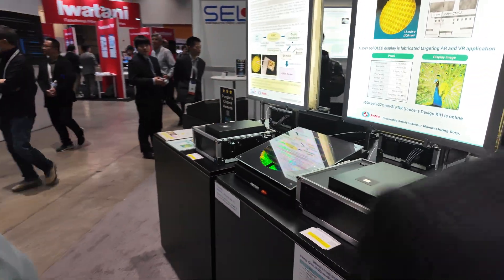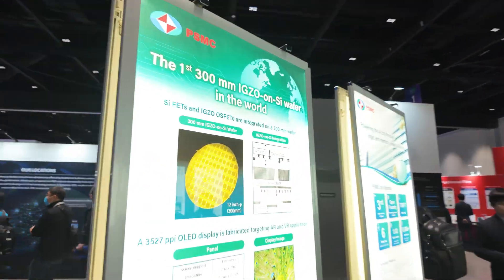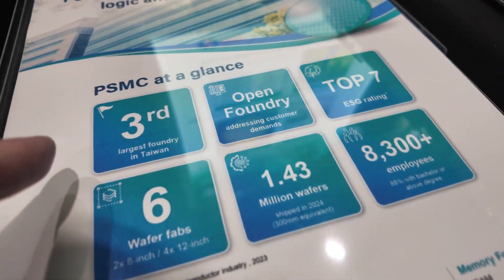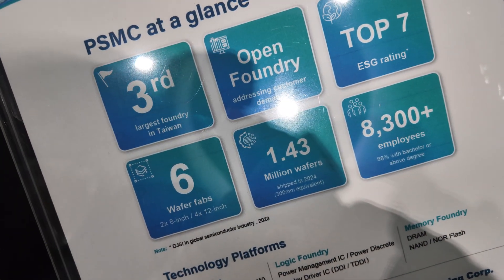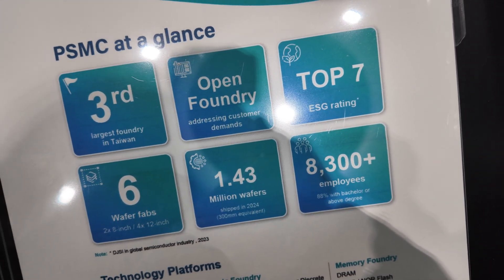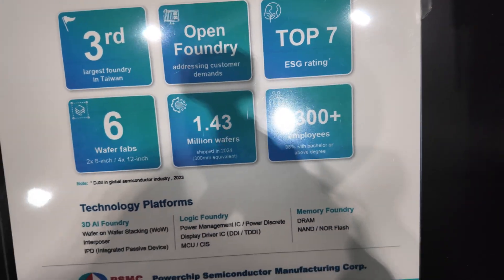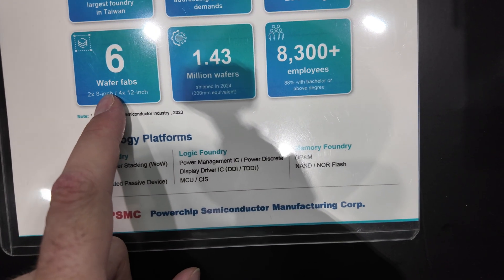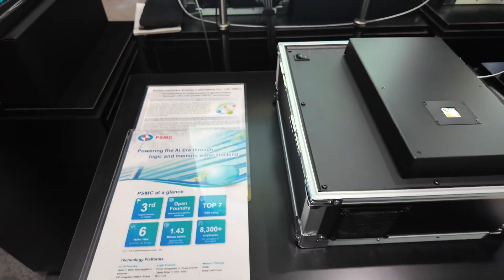And if I go around here — what does it say here? It says you are the third largest foundry in Taiwan. In open foundry? Yeah, that's right. That means addressing customer demands. Six fabs — we have a total of six fabs including 8-inch and 12-inch.